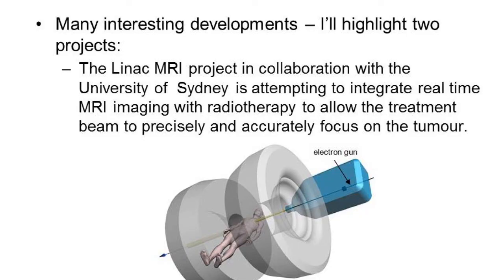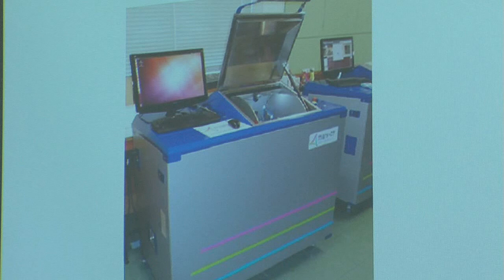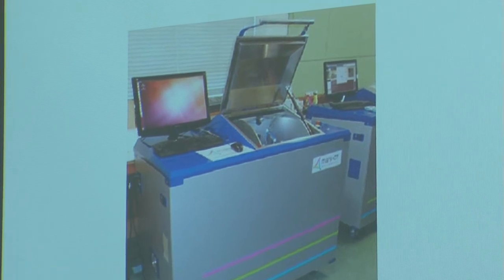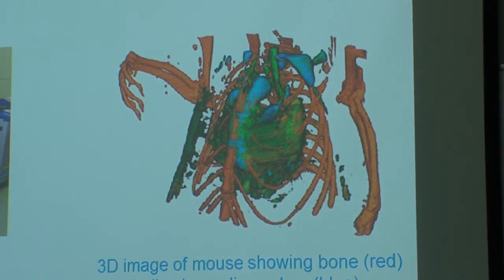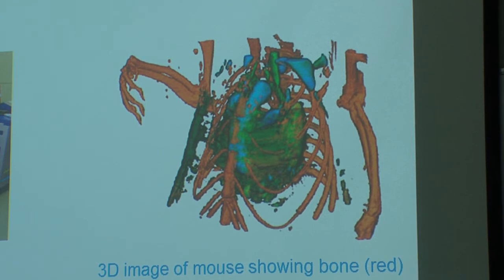Another project we're working on here is the Mars scanner — a multi-spectral or colour CT. It's had some publicity lately. This is the box — obviously in development; by the time it goes commercial it will look much fancier. Here's one of the first images, actually of a mouse, with very fine structure. The beauty of it is you're looking at three different things simultaneously, and until this was done it was said to be impossible.